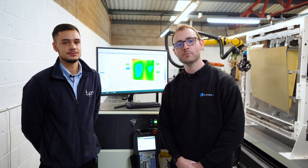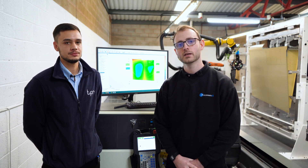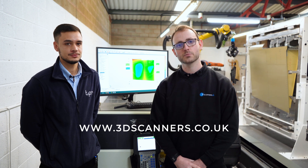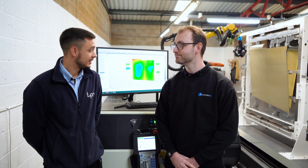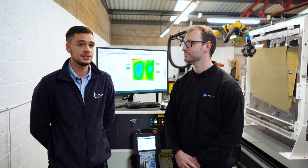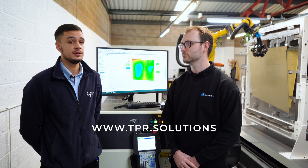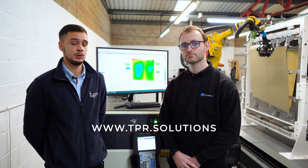We've seen how Polyworks can be used in line with automation software, in this case for the aerospace industry. A big thank you to True Position Robotics. If you require any further information please visit the 3D Scanners website or follow us on the appropriate social media platforms. And thank you to 3D Scanners for coming down — we're available on LinkedIn and also our website, True Position Robotics.